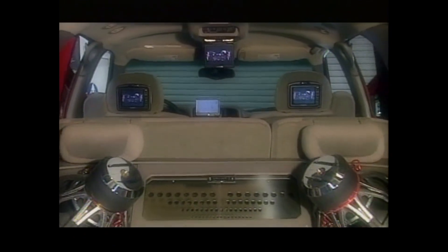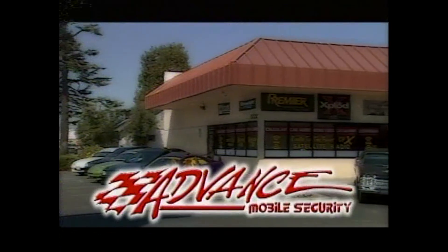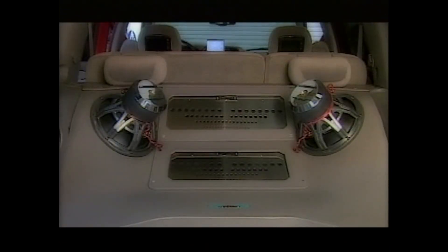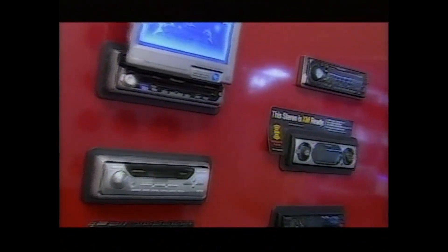When you want a high-end custom install with a factory look, it's time for Advanced Mobile Security. Advanced Mobile Security has all the tools to do professional fabrication on site. Get a whole new world of music and sound with XM Radio.